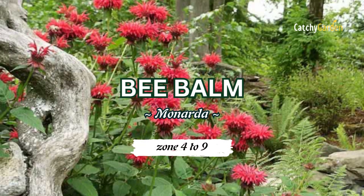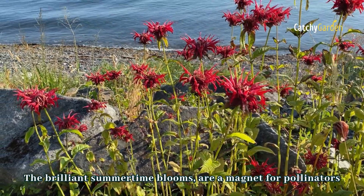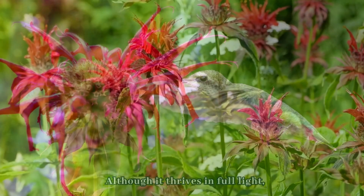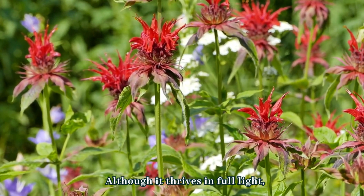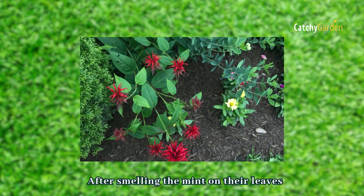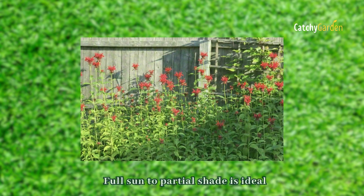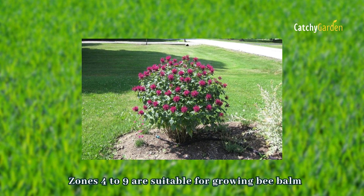Number one: bee balm. The brilliant summertime blooms of these perennials are a magnet for pollinators, including bees, butterflies, and hummingbirds. They are perennial clumping cultivars that are highly resistant to powdery mildew. After smelling the mint on their leaves, deer will avoid the area. Full sun to partial shade is ideal, and zones four to nine are suitable for growing bee balm.